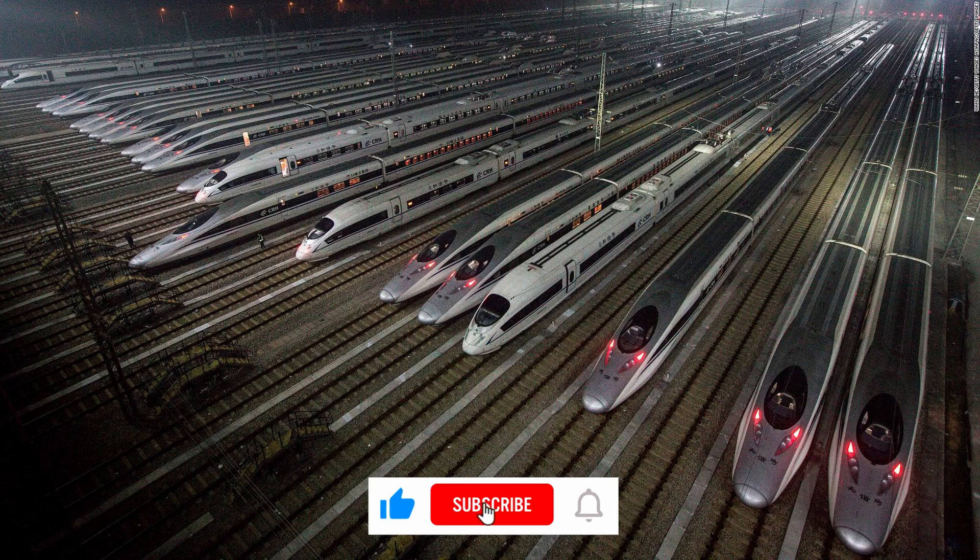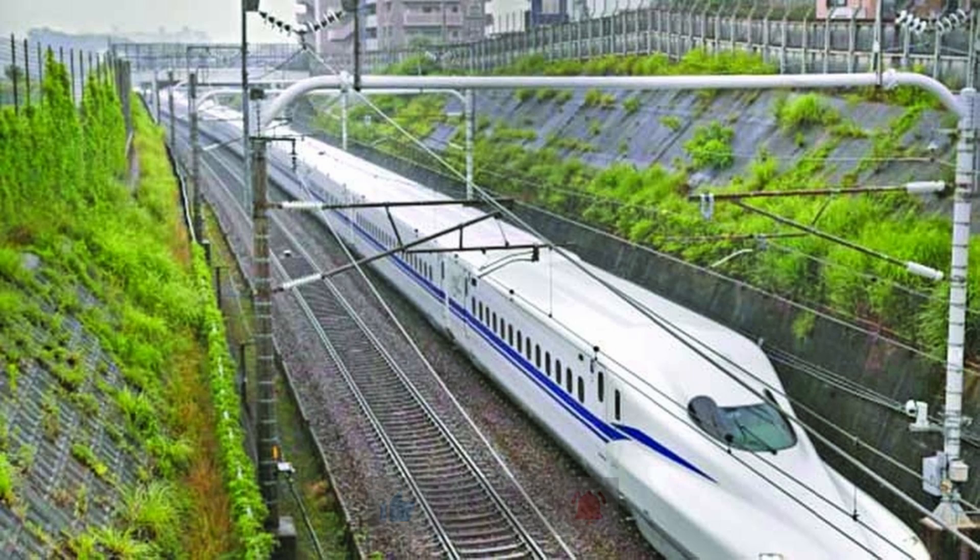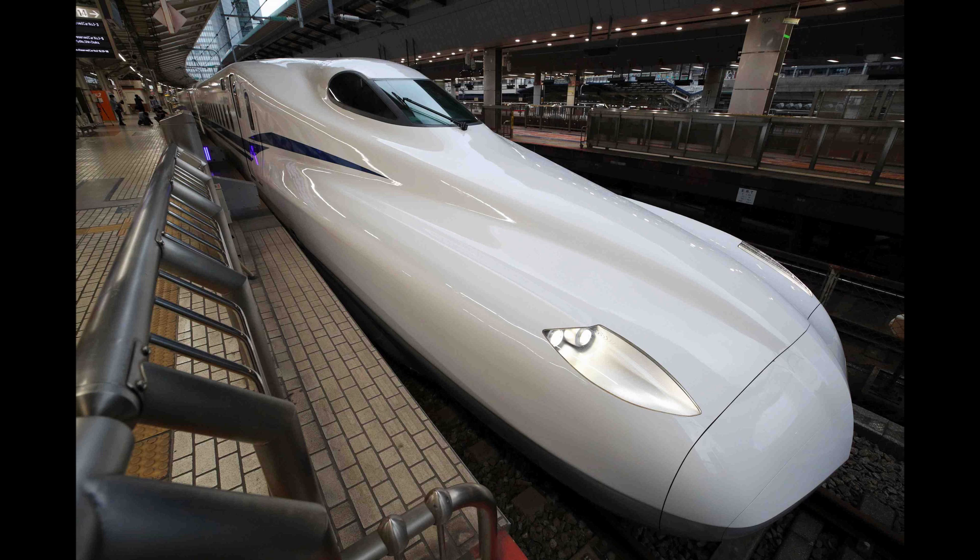Coincidentally, Japan inaugurated the Tokaido Shinkansen line in 1964, connecting Tokyo and Osaka, just in time for the Summer Olympics in Tokyo that same year. It was the world's first high-speed railway line.